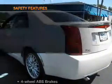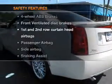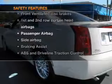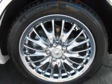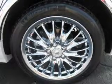A satellite radio is also included. If safety is a high priority, rest assured knowing that these top safety components are included: front ventilated disc brakes, curtain head airbags, passenger airbag, side airbag, traction control, and independent suspension. Let us put you in the driver's seat today.